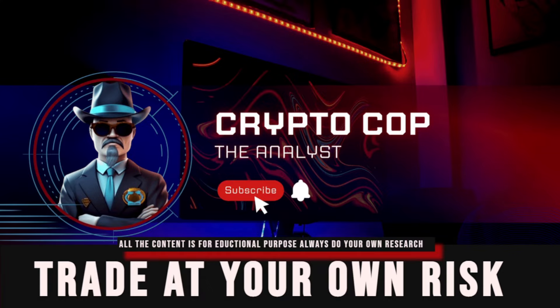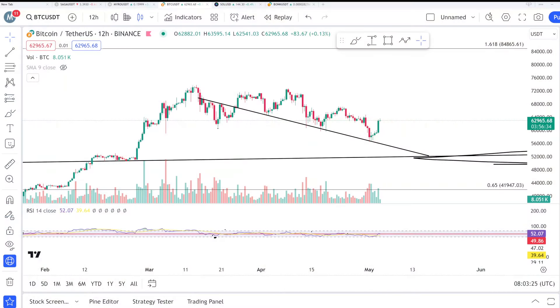Hello everyone, it's Crypto Go, welcome back. This is an important video about Bitcoin on the 12-hour frame from the Binance exchange. We are going to discuss the lower time frame, the hourly frame.